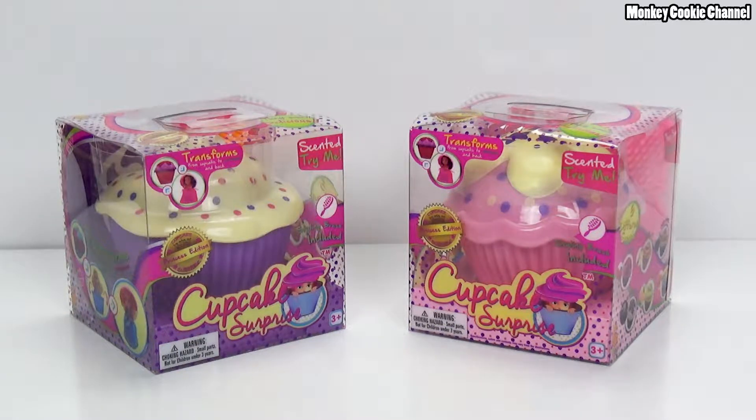Hi everybody, it's Cookie and Monkeys and we're bringing you some Cupcake Surprise Dollies. Don't forget the dolly part! They're dollies - we finally found these. I've been wanting them forever because I feel like I had these when I was a little monkey.